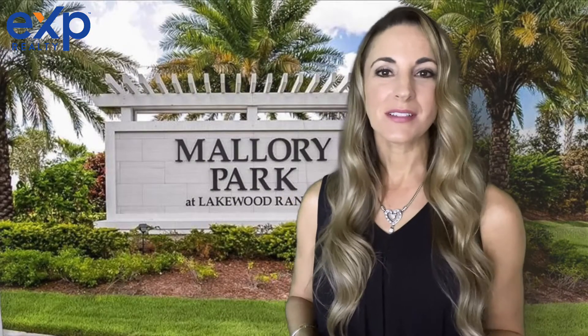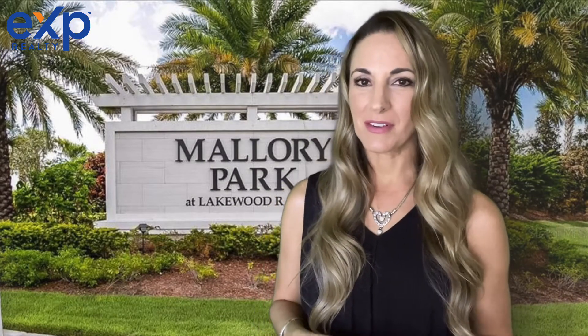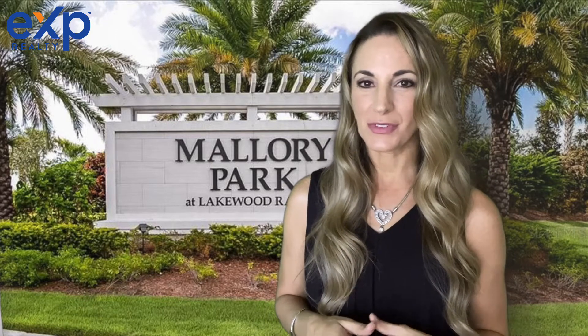So today we're going to talk about Mallory Park. Mallory Park is probably one of my favorite villages in all of Lakewood Ranch for lots of different reasons.